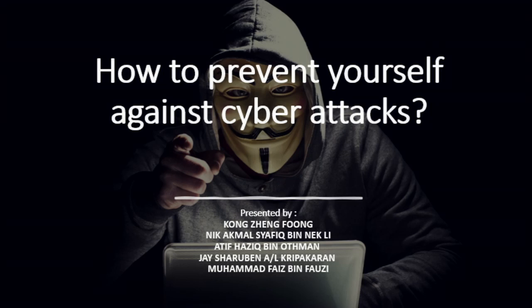Nowadays, cases of cyberattacks keep increasing, so we hope this video is able to help you prevent cyberattacks.